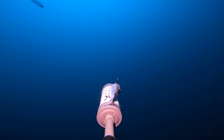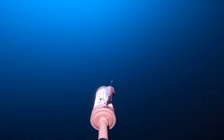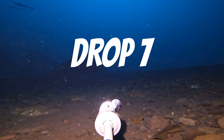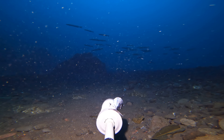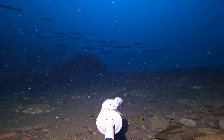On drop 7 we recorded a pair of wahoo on the way down to 100 meters. These pelagic predators are the fastest fish in the ocean, but they prefer to chase fast-moving prey, so I'm not sure they were particularly interested in following 20 kilos of steel down to the ocean floor. Shortly after hitting the bottom, a large school of pickhandle barracuda swam past, but despite being known to scavenge they showed little interest in the bait.